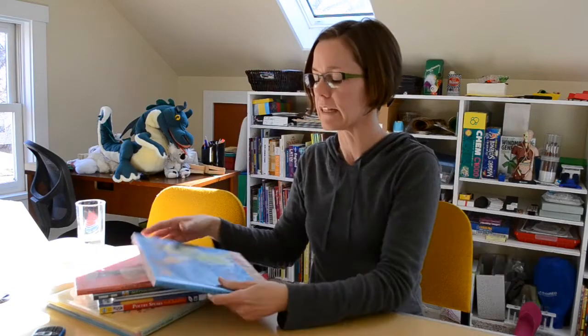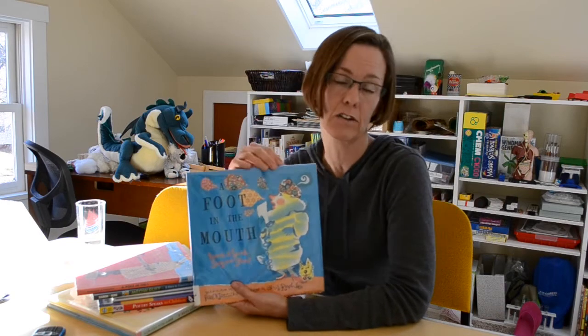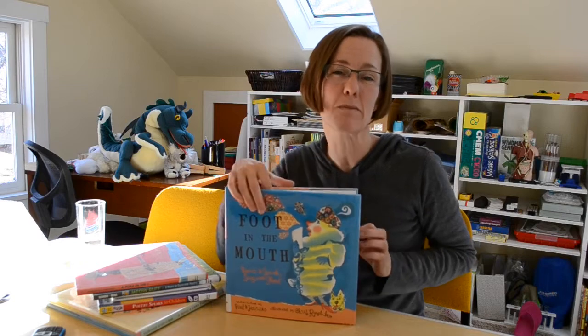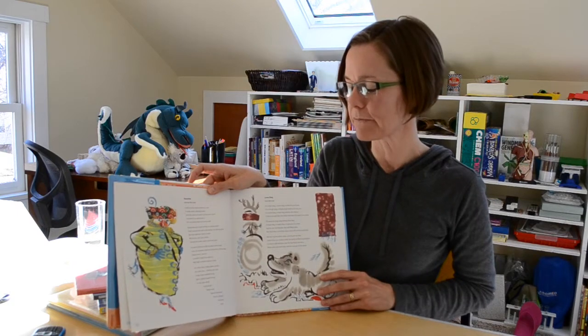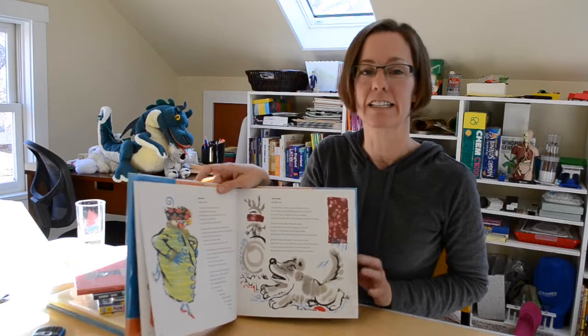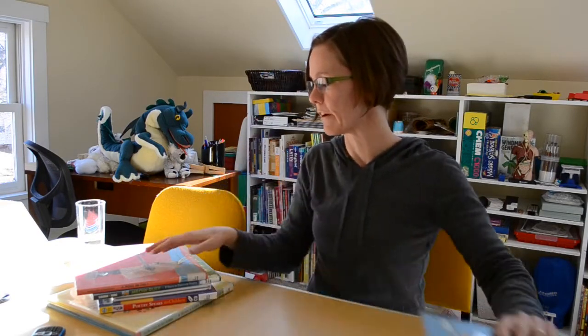The next one in that series is called A Foot in the Mouth: Poems to Speak, Sing, and Shout. This is for your more theatrical crew — the kids that want to perform the poetry, sing it, and be loud or soft however they feel inspired. Again, great illustrations and fun poetry. This is the one you want if you're going to have a big group share.